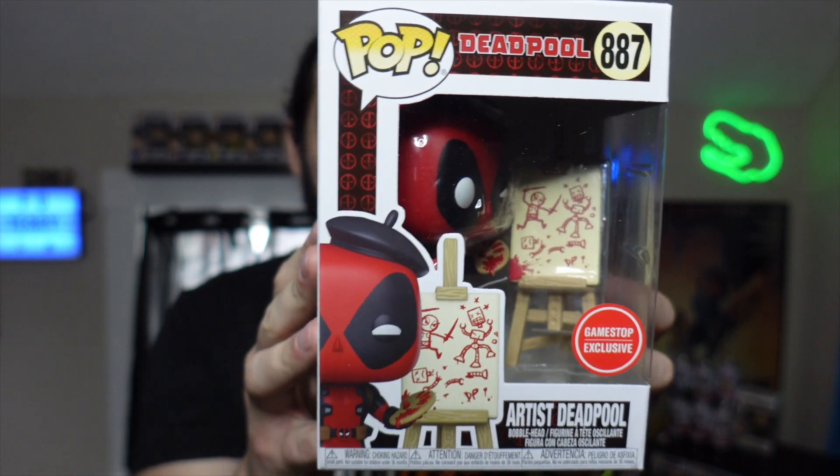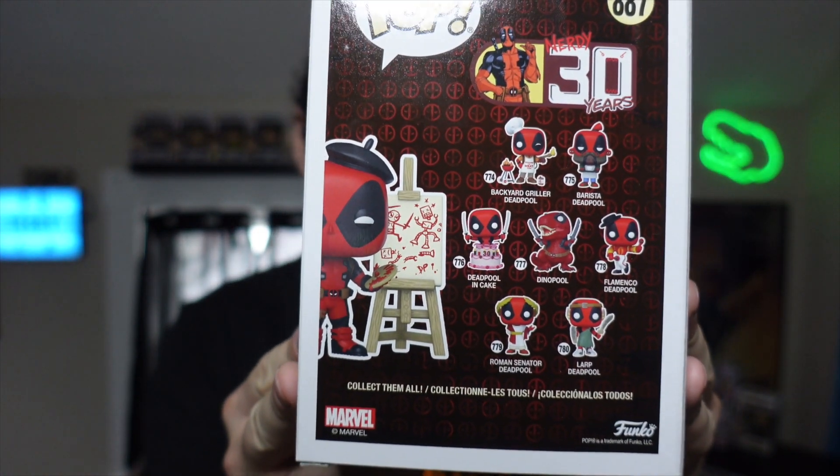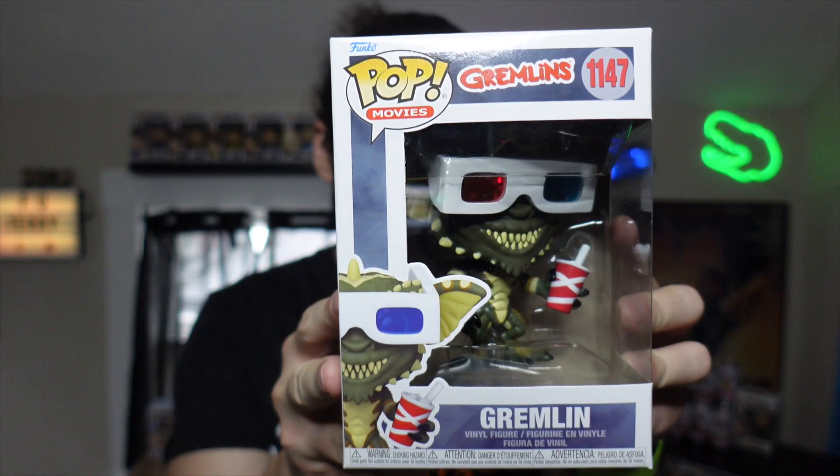From there our last real stop was GameStop. They had Artist Deadpool — Deadpool as an artist — part of the huge Deadpool Funko Pop line. I never really set out to collect Deadpool pops but I've ended up with a pretty large selection picking up random ones. This one was a GameStop exclusive at $11.99. I also had a $10-off coupon so between this one and the next I basically got one for free.